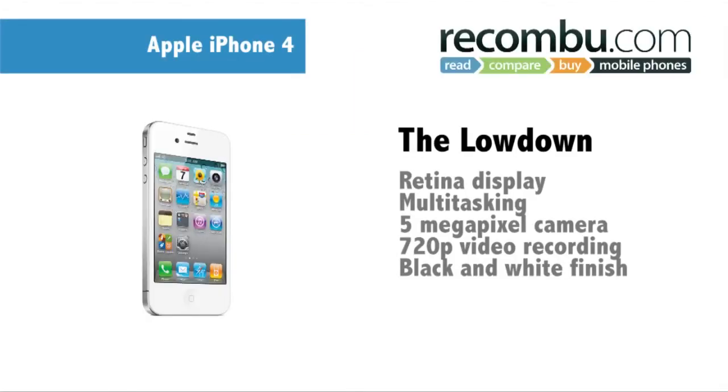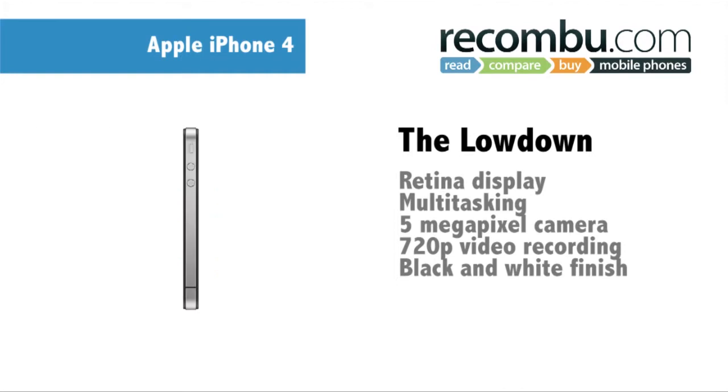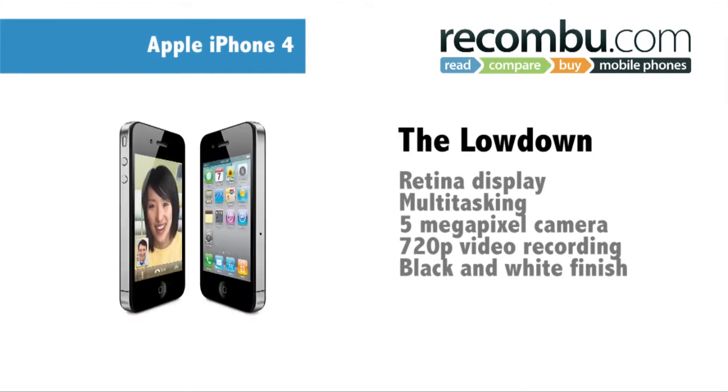The iPhone 4 is a total refresh on the previous model, boasting Apple's retina display, the ability to multitask, and a 5 megapixel camera capable of capturing HD video. And with that new white paint job, it's certainly eye-catching.